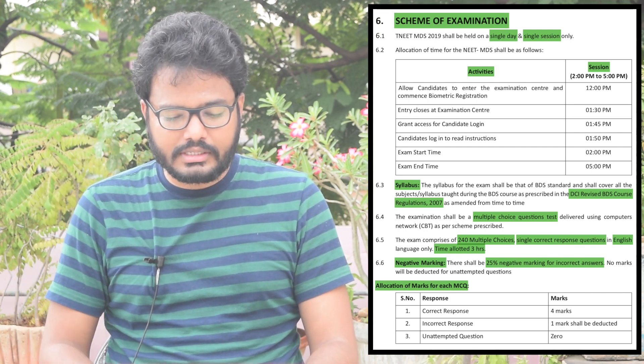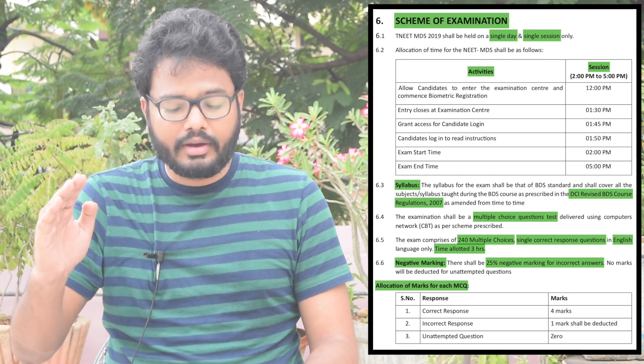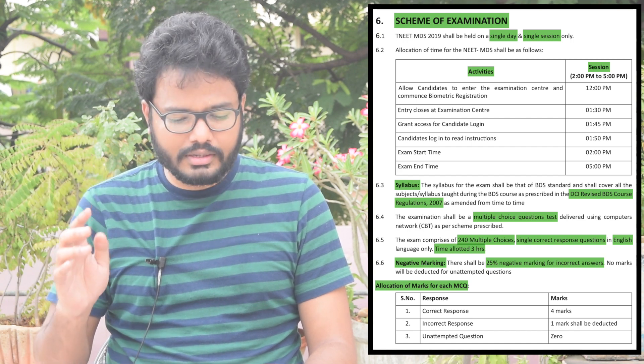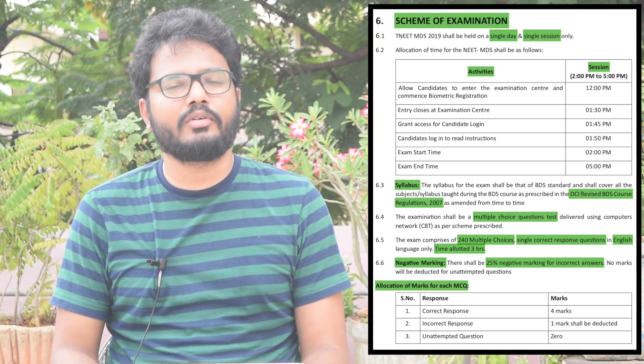Regarding negative marking: there shall be 25% negative marking for incorrect answers. No marks will be deducted for unattempted questions. Correct response: 4 marks. Incorrect response: minus 1 mark. Unattempted questions: 0 marks. This is, in brief, the scheme of examination.